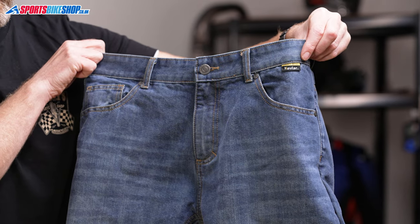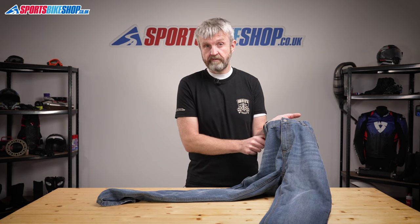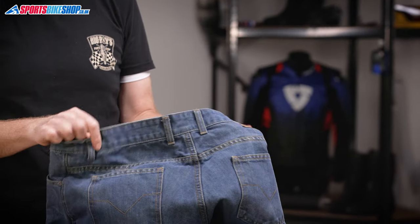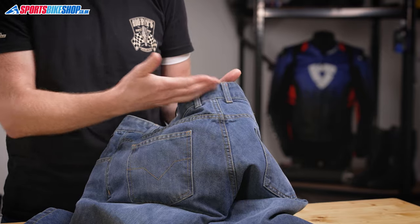These are very traditional jeans in their design with a regular setup of two pockets and a coin pocket on the front, and then the normal two pockets on the seat. There are six belt loops including two right at the middle of the back, which is really a key part for holding your jeans up.